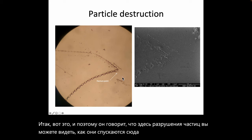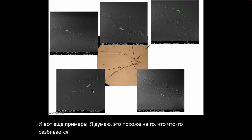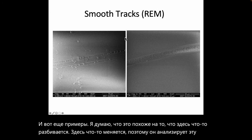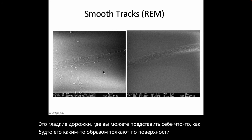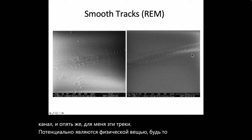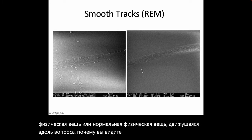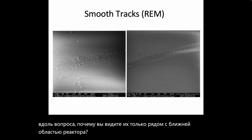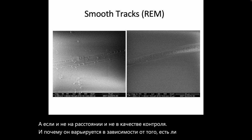He discusses particle destruction: something comes down and then breaks up, with a piece going off to the side. More examples show what looks like something being broken up or changing direction — smooth tracks where something appears to be pushed along the surface, gouging a channel. The key question is: why do these tracks only appear in the near zone of the reactor and not at a distance or in controls, and why does it vary with new versus old filament?